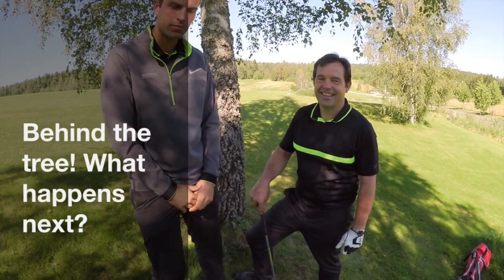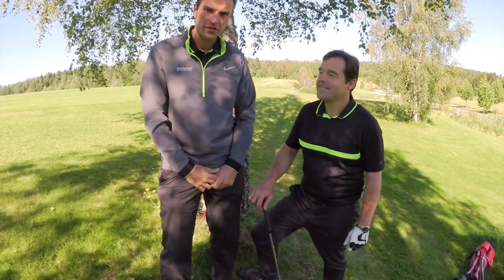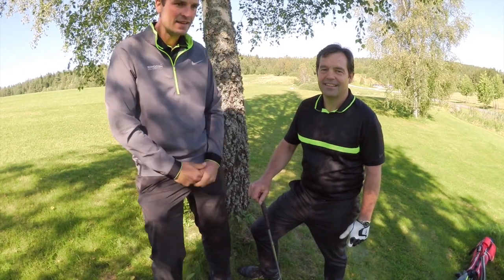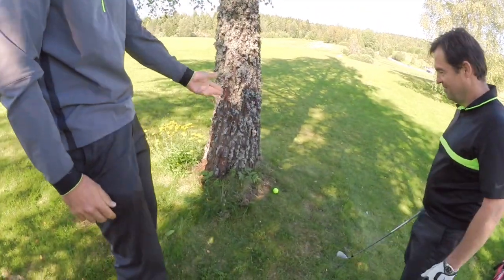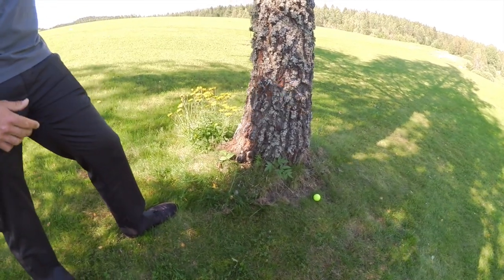Hi everybody, welcome to Losby Golf Club. Mark Davies here along with David Lloyd, PJ Golf Professionals, and we're out on the nine-hole course here at Losby. Fantastic day playing golf with David, and unfortunately as usual he sliced his drive. His ball has ended up behind a tree, and as you can see, as a right-hand golfer he can't play it normally.